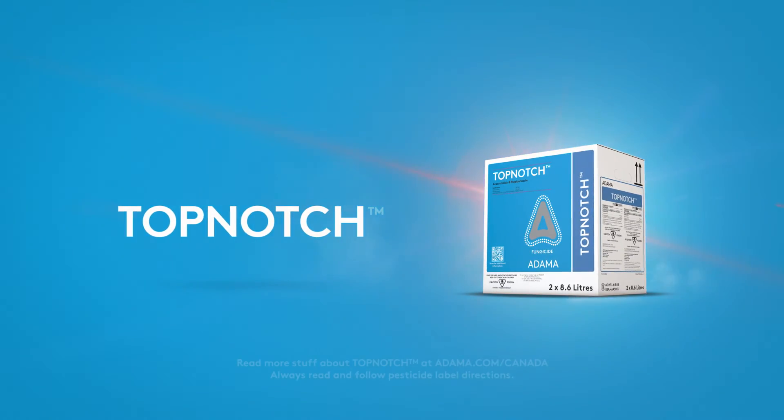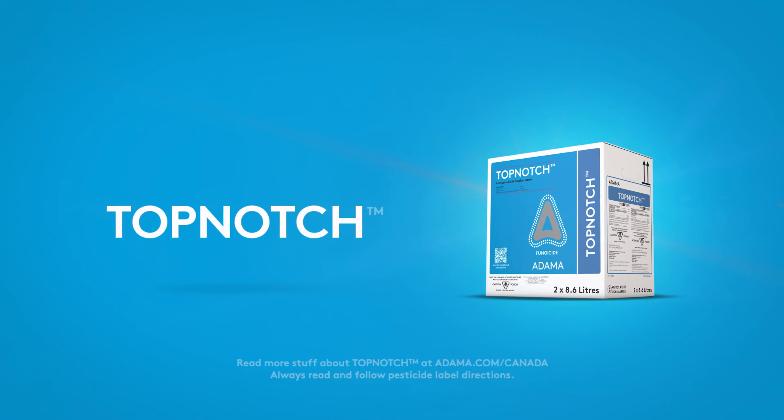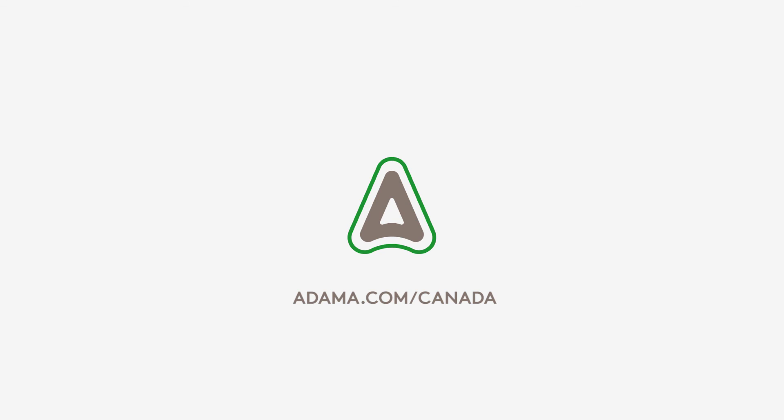When things get complicated, we've got your alternative. Find out how simple success can be at Atoma.com slash Canada.